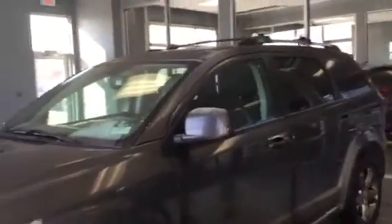This is Jeff from LA Mazda. Thank you for your inquiry about this absolutely gorgeous 2016 Dodge Journey.